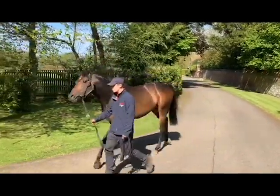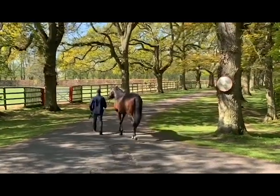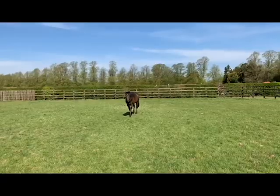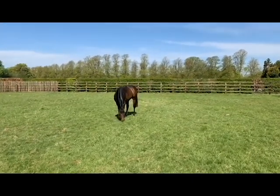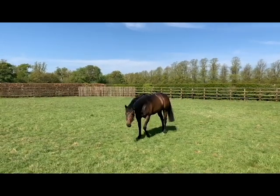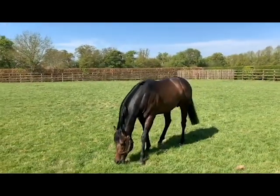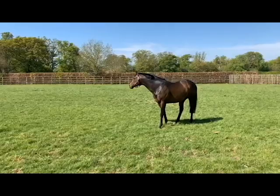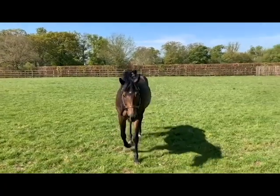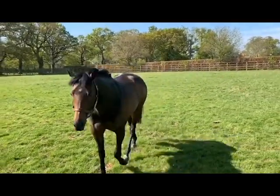Twilight Sun was unbeaten as a two-year-old and won six races with earnings of just over £700,000 in prize money. He won the Group One Sprint Cup at Haydock Park and also won the Diamond Jubilee Group One at Royal Ascot. He was second in the Champion Sprint at Ascot, and is certainly a very exciting prospect as a stallion for the future.